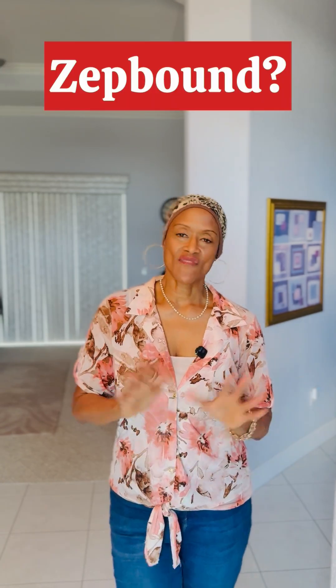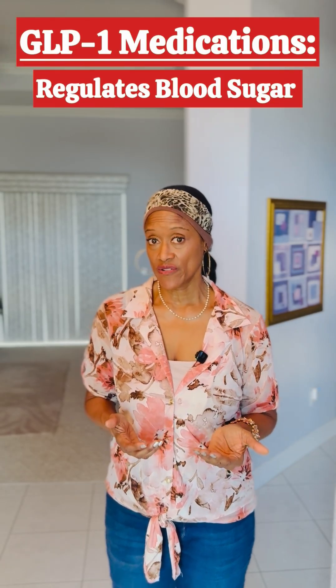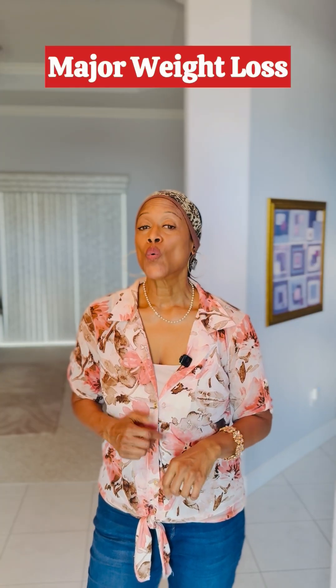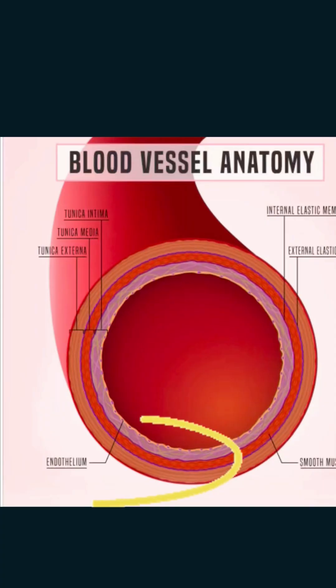So how does ZepBound step in and correct all of this? Its primary job is to mimic two incretin hormones called GLP-1 and GIP. This powerfully regulates your blood sugar and dramatically reduces your appetite, which leads to significant weight loss over time. But here's the circulatory benefit: that major weight loss will directly reduce the source of inflammation, which is the fat tissue itself. As the inflammation drops, your endothelium can begin to heal and function properly, which will allow your blood vessels to relax and widen.